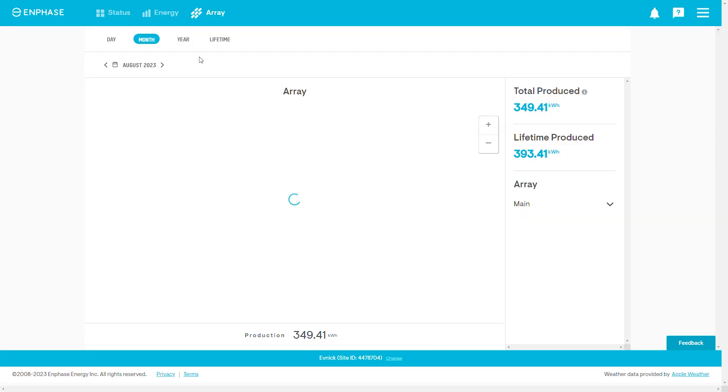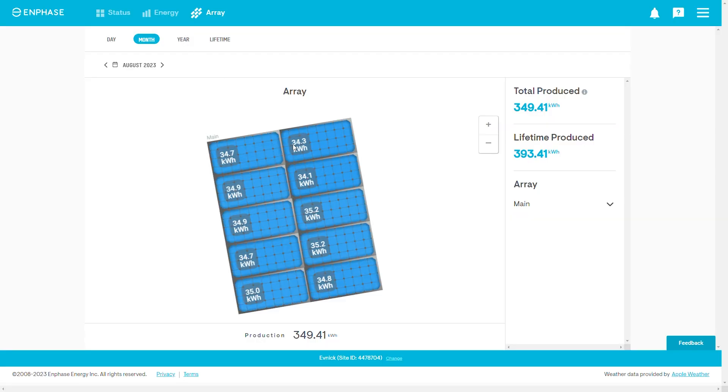With the Enphase system I can look at each individual panel's performance — what every panel has generated per day, per month, per year, or over the system's lifetime. Looking at the lifetime data, the four panels near the chimney are the ones I'm treating as shaded. I'm comparing their average output against the average of the remaining unshaded panels to understand the real performance impact of that shading.